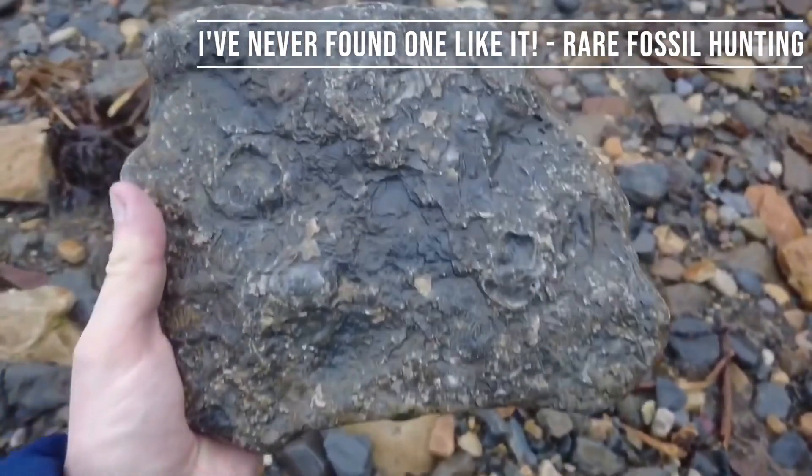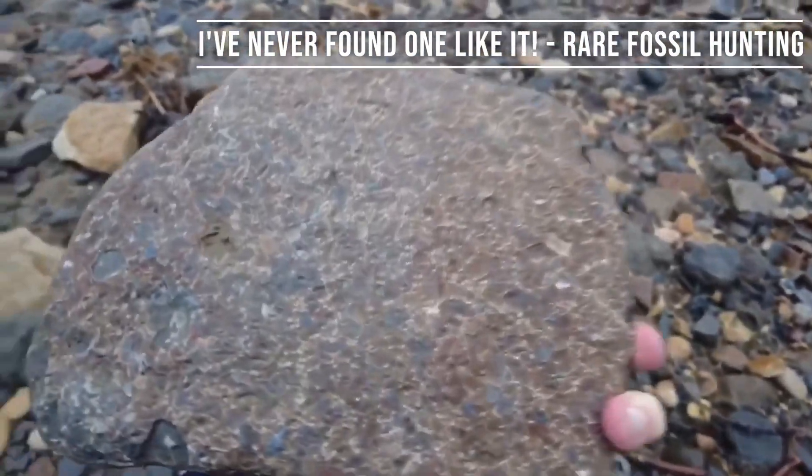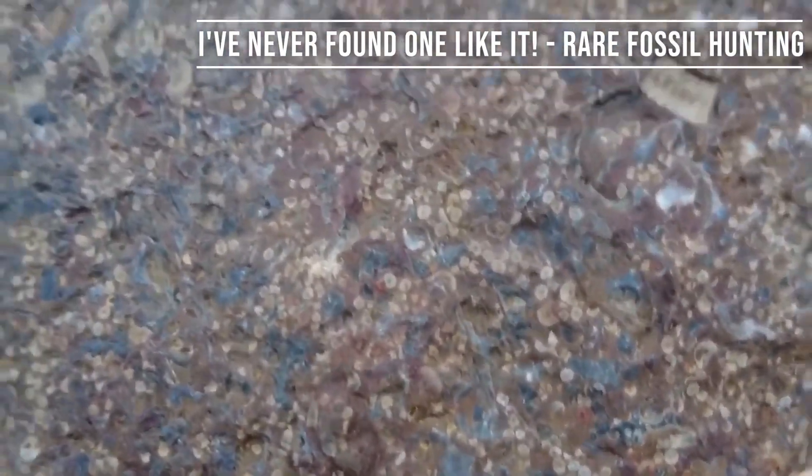Crinoid, or crinoid. You can see the starlight shapes absolutely covering the rock.